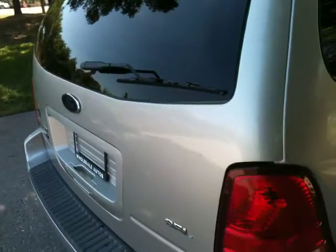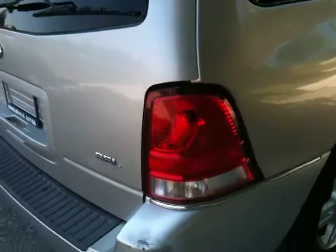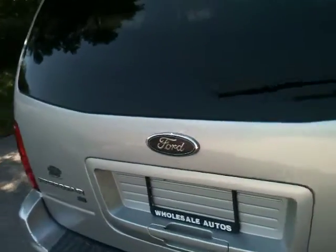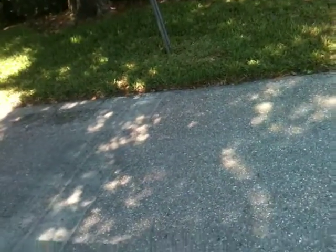This is the SEL. The van's not perfect — a couple little dings. You can see one there. It's got a ding on the driver's side, I'll show you. But besides that, it runs and drives. Interior's in great shape — it's a good looking van.